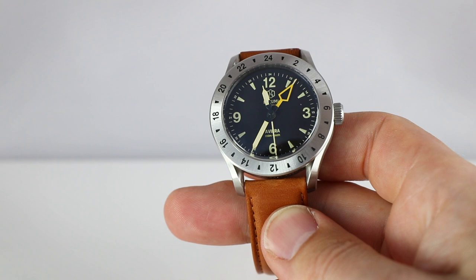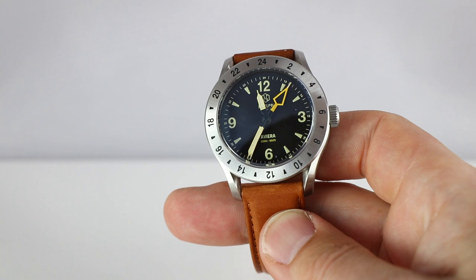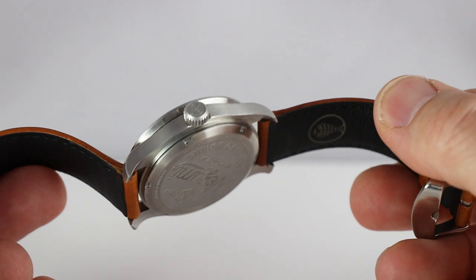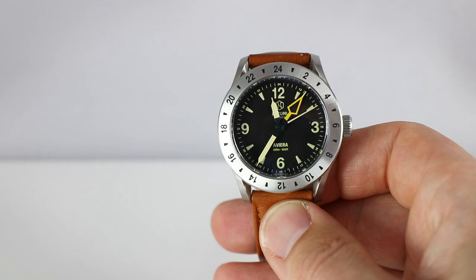As for the changes: the logo will appear a bit smaller and the caseback will be completely different, so they asked me not to show it. Now let's look at the dial. We have a very legible dial with lumed hands and numerals at 12, 3, 6, and 9 — very good for orientation and a very symmetric layout.